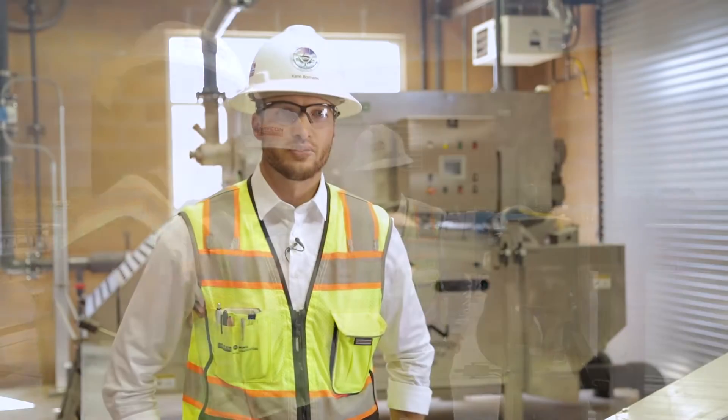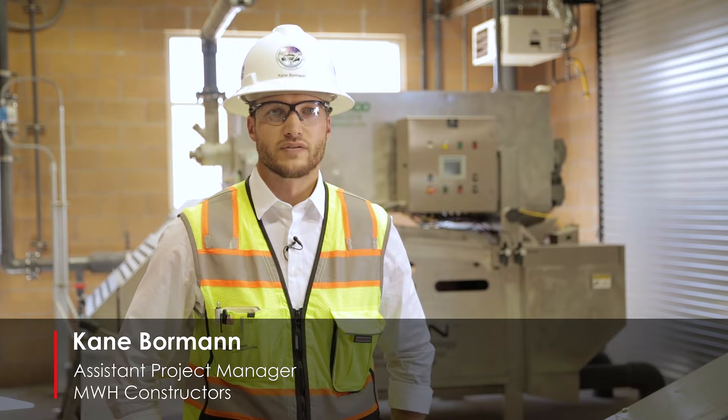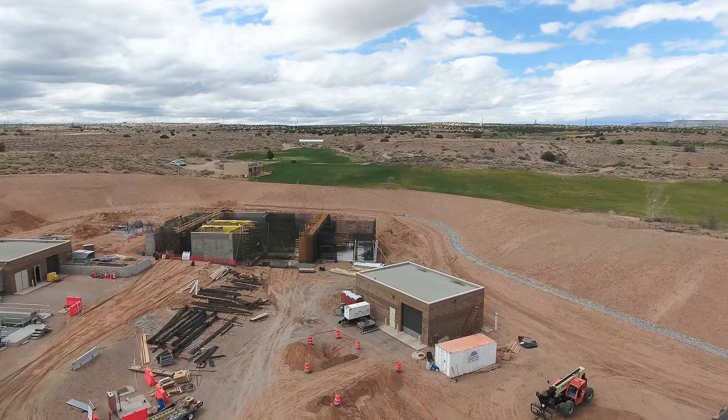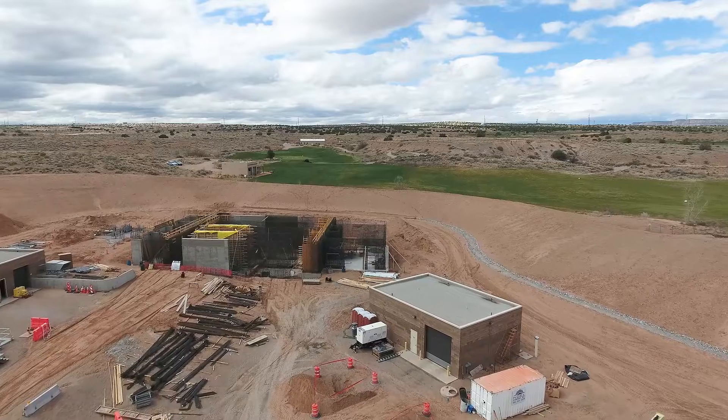We're here at the Santa Ana wastewater treatment plant expansion. This project serves two primary purposes: the first is to replace existing and aging infrastructure, and the second is to provide the Pueblo the ability to grow and expand into the future.